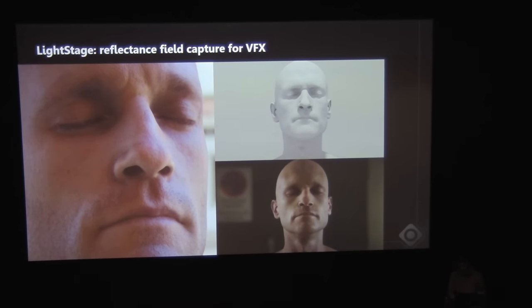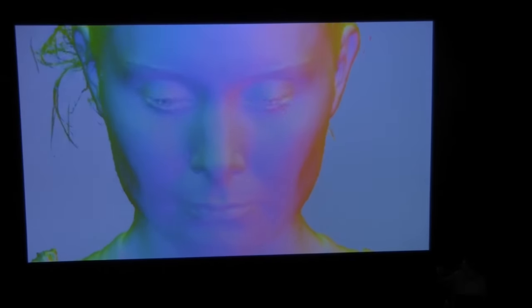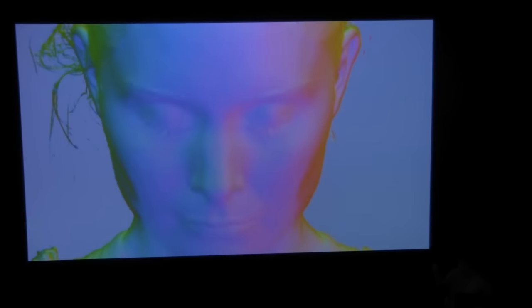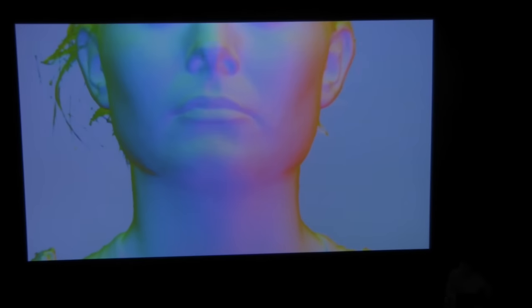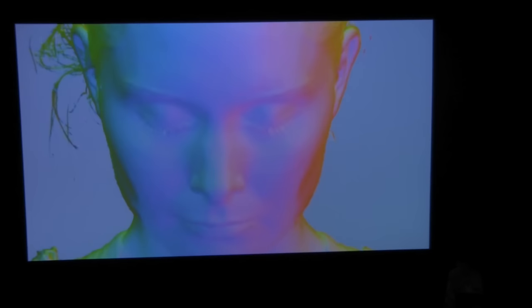We've been working on that and made some pretty good progress. This is from about two or three years ago — really close to the skin. This is all something that we can bring into Octane, and it's a CG object at that point. It's really exciting to get to that point, and what we want to do is make this cheaper. Paul has made some pretty cool breakthroughs in that area, and we've commercialized that.